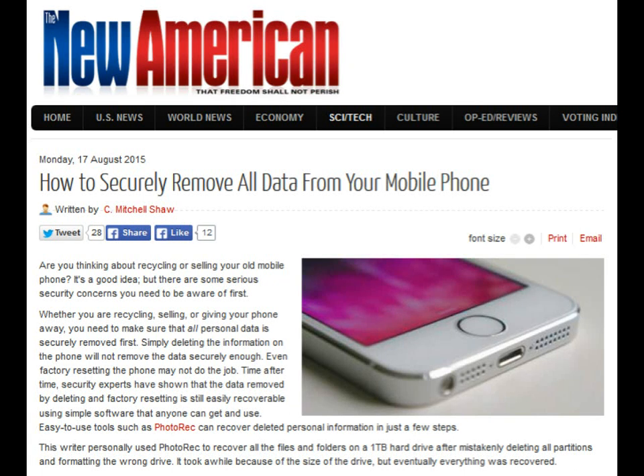Are you thinking about recycling or selling your old mobile phone? It's a good idea, but there are some serious security concerns you need to be aware of first. Whether you are recycling, selling, or giving your phone away, you need to make sure that all personal data is securely removed first.